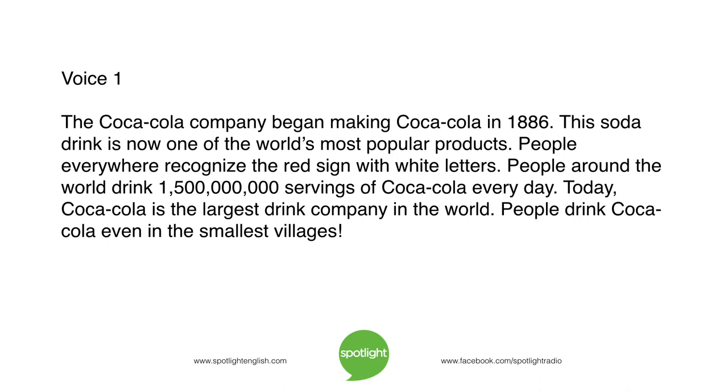The Coca-Cola company began making Coca-Cola in 1886. This soda drink is now one of the world's most popular products. People everywhere recognize the red sign with white letters. People around the world drink one and a half thousand million servings of Coca-Cola every day. Today, Coca-Cola is the largest drink company in the world. People drink Coca-Cola even in the smallest villages.